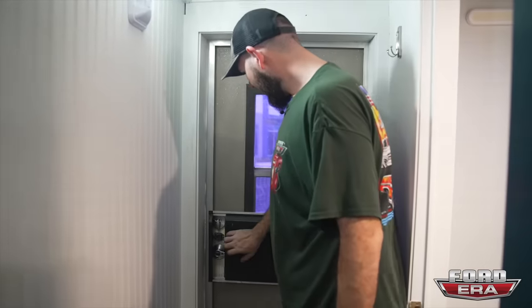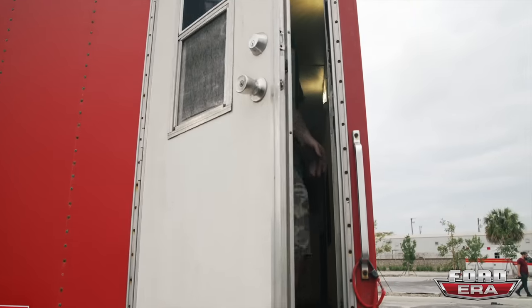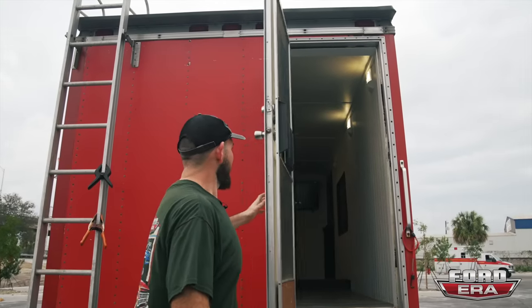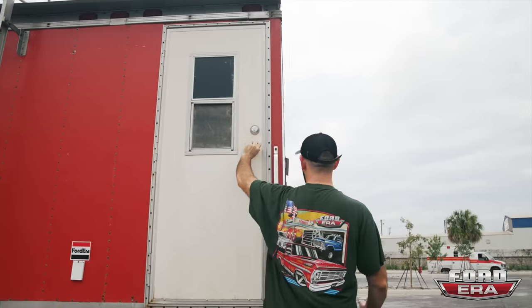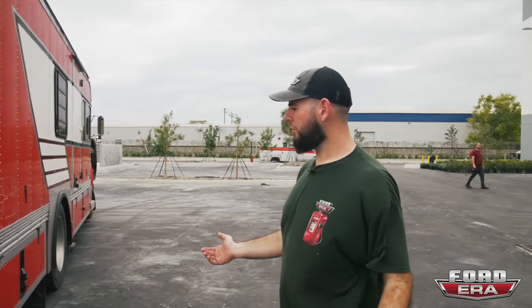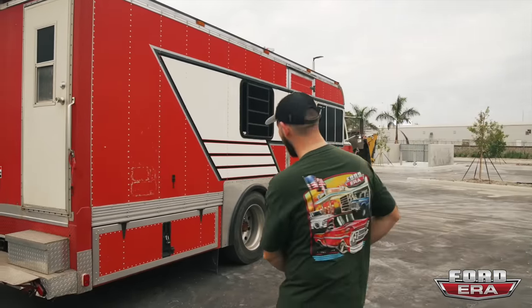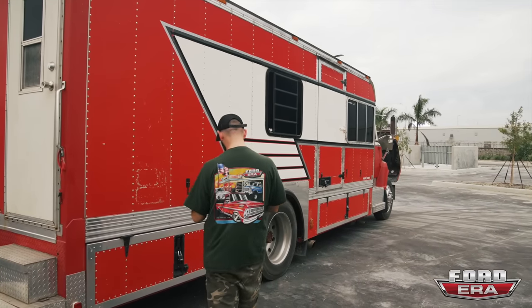We exit right over here — this is the regular way to get out, and it's a lot more comfortable when you walk out of the back. Overall that's how she is, so now I'll give you guys a little more of a tour of the outside. Let me grab my keys and get these things opened up.